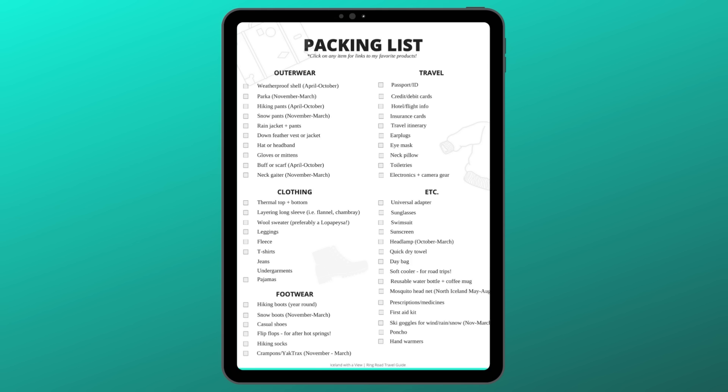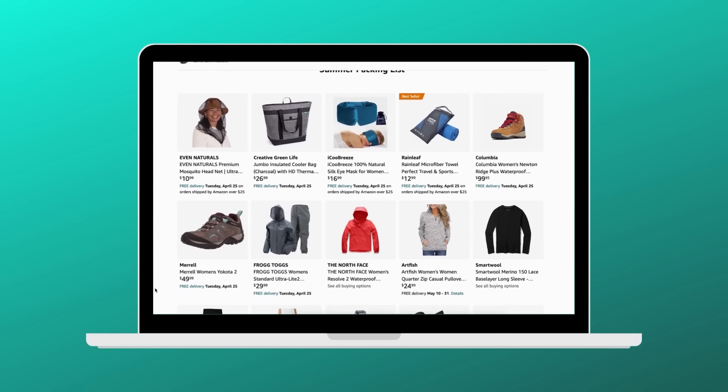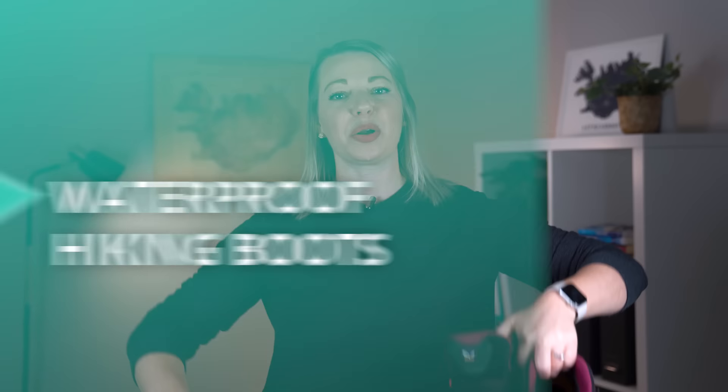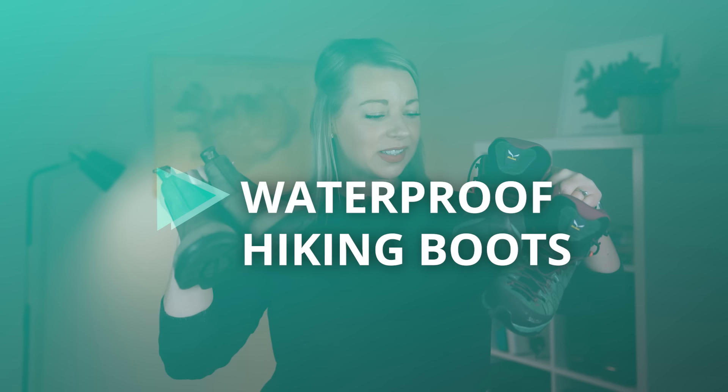Speaking of packing — if you're coming to Iceland, I've already made a complete packing list you can download for free and use to check off items one by one. I also link to all my recommended gear in my Amazon storefront so you can quickly grab anything you don't have. That link is in the description below. With that, let's get back to the video.